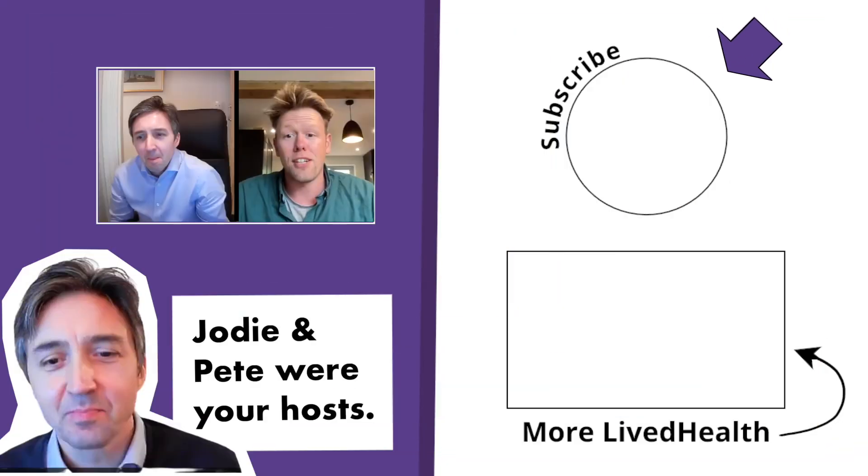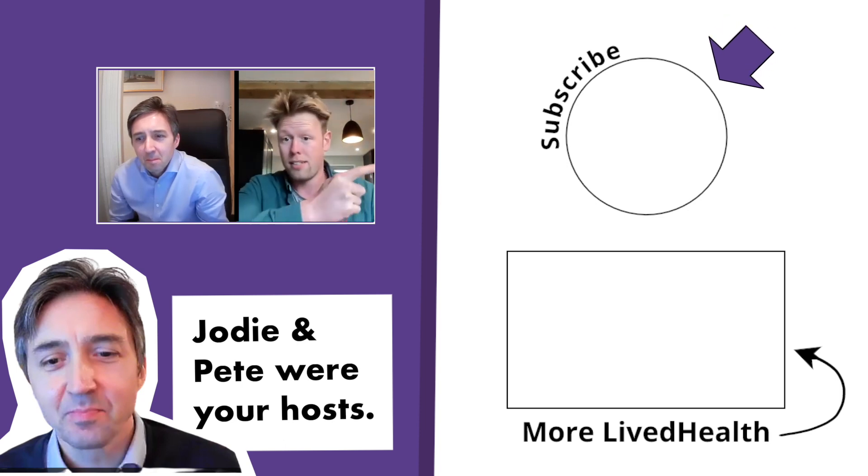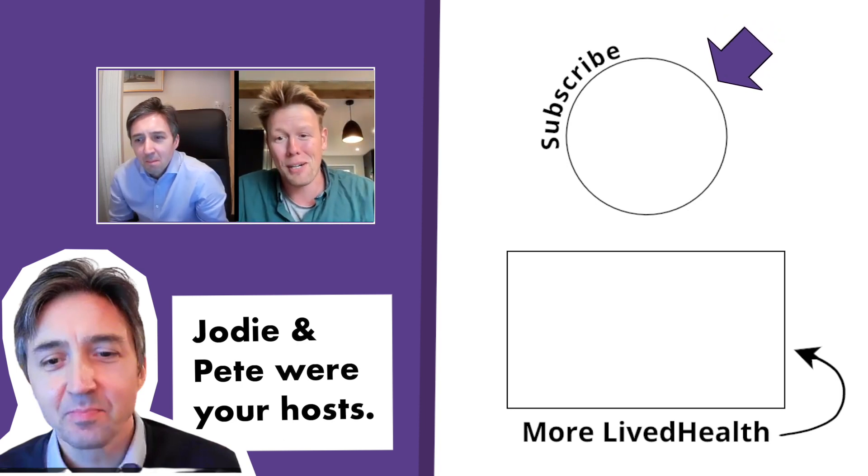Thank you ever so much for your explanations, I really appreciate it. If people watching would like to find out more about this subject, where can they go? The best place is the Michael J. Fox website — they have a really good two-page summary of what this is all about, and a link to the scientific paper for those who want more detail. If you're interested in finding out more about this topic or many others associated with Parkinson's, remember to subscribe because we produce a new video every week.